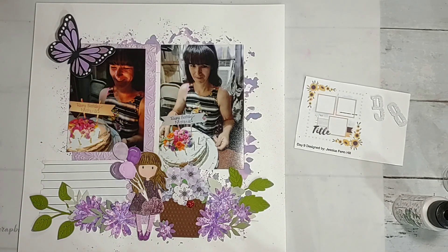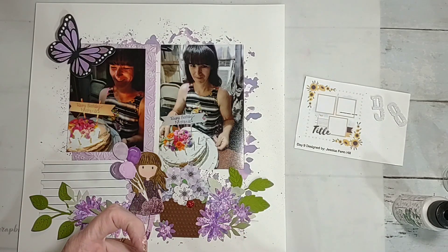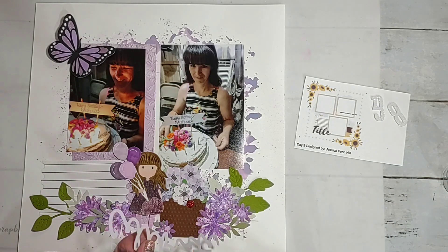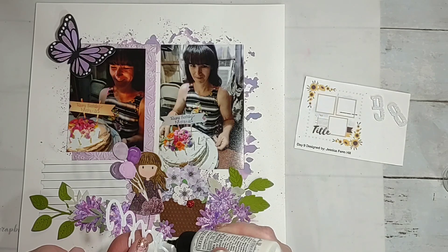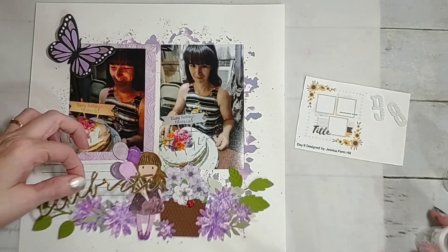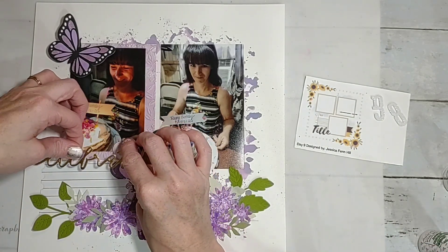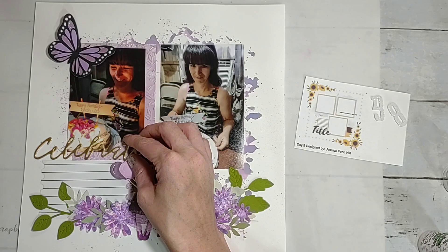Sorry, trying to get that gnat — I think I got it. I'll know in a minute when it starts flying around again. I always add a little bit of glue on these foam tape pieces because I feel like they don't stick that great — just a little extra insurance. I think I want to put it across here — dang it, it's right in my face again.